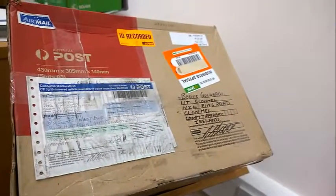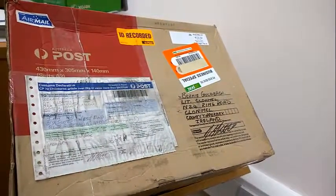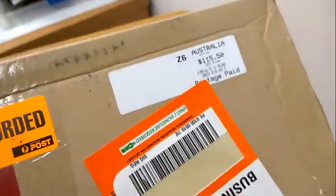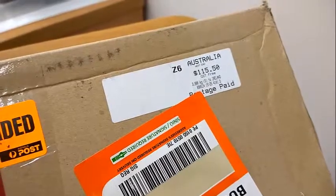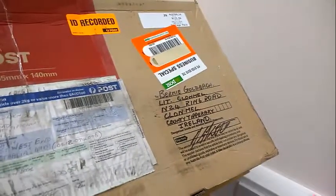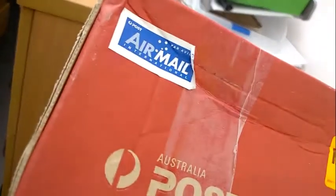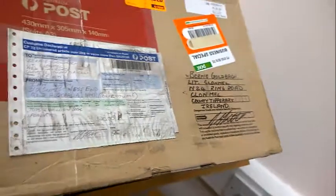A short clip from a box that left Australia — I'm not sure what day — it left Australia anyway. Business special, ID was recorded, came by airmail. Left on the 9th, today's the 20th. Thank you, Ian Caff.